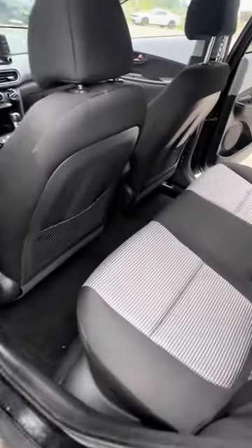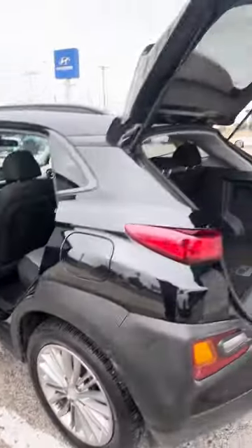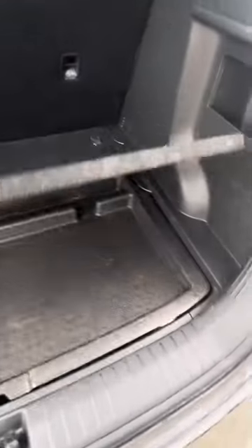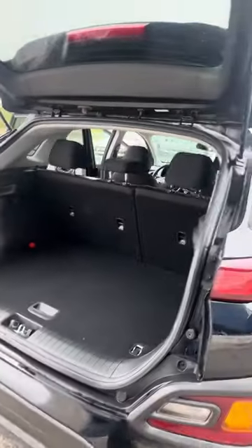Let me show your back seats on it, and then the trunk space. It does have your spare tire and jack underneath.